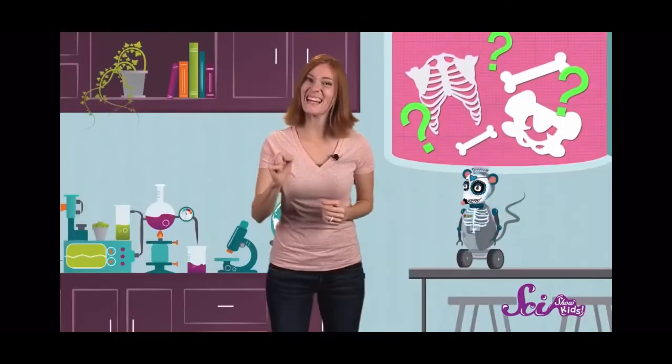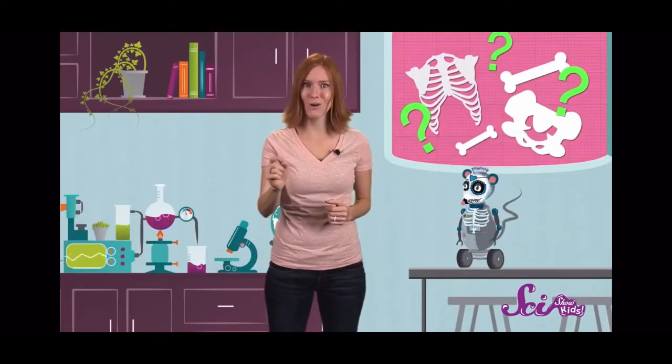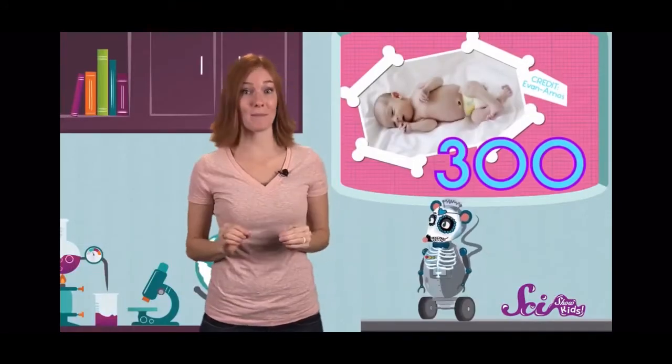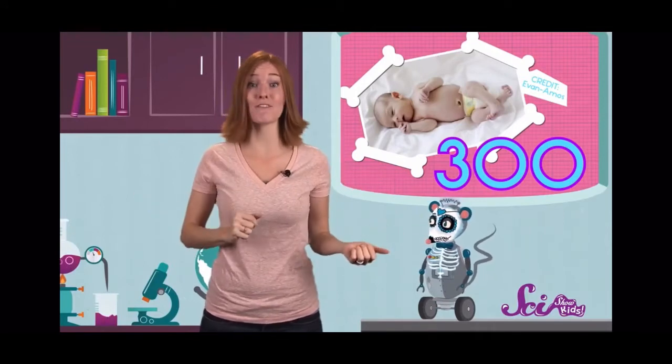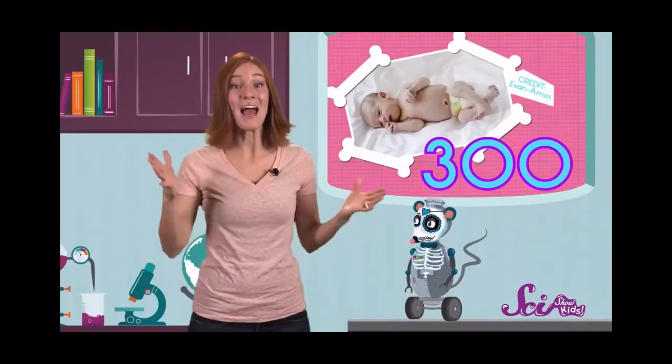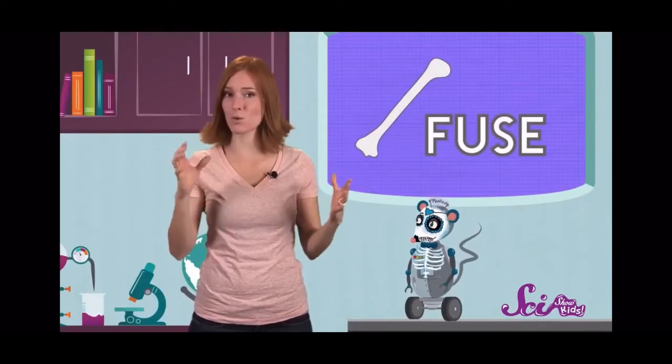Now, I have a question — how many bones do you think we have? Well, it kind of depends. It sounds crazy, but you have fewer bones now than when you were born. Newborn babies have about 300 bones, but by the time you're finished growing, you'll only have 206. Where did all those extra bones go? Nowhere! As babies grow, some of their bones grow together, or fuse, into one bigger bone.